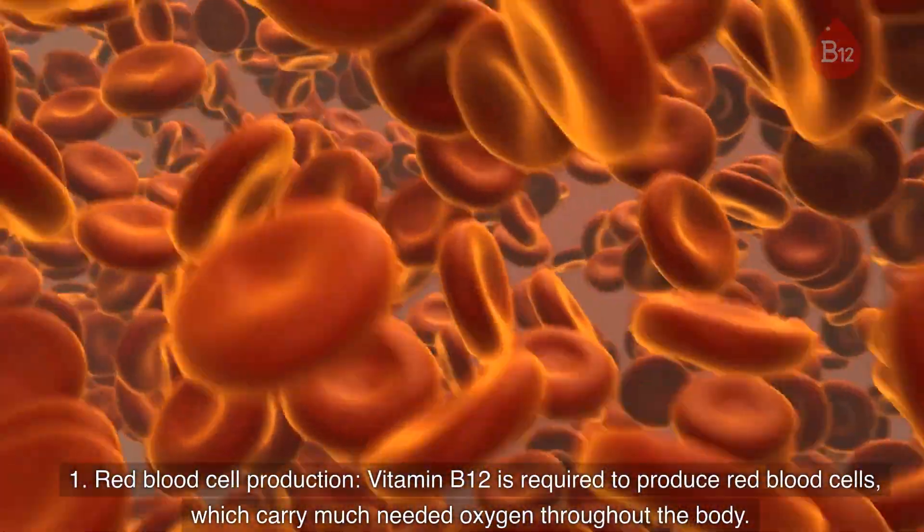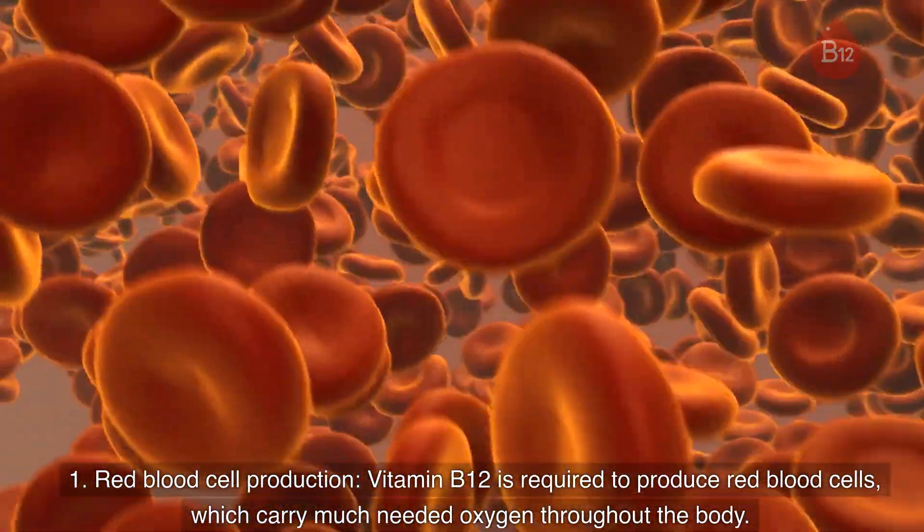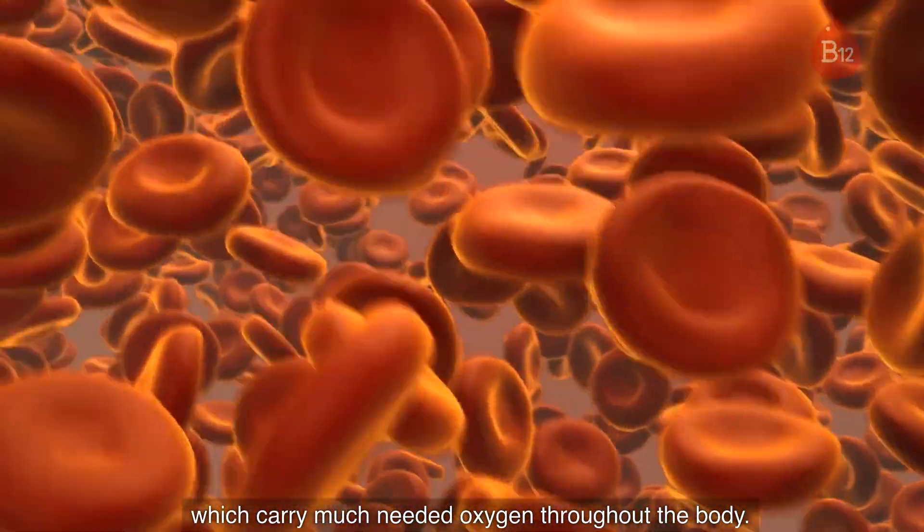1. Red blood cell production. Vitamin B12 is required to produce red blood cells, which carry much needed oxygen throughout the body.